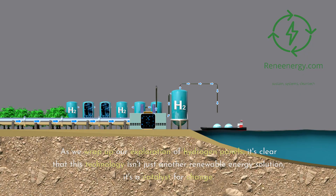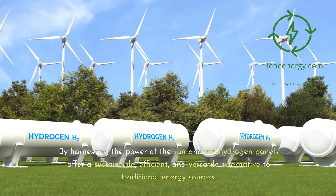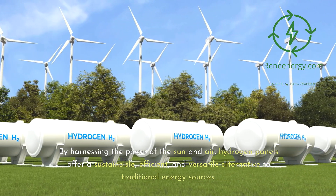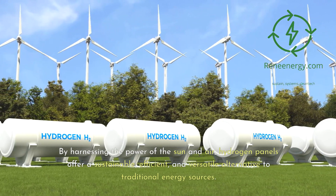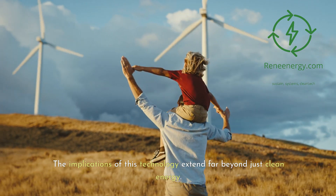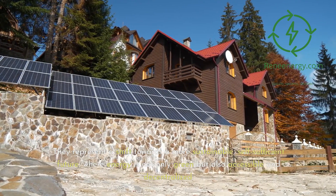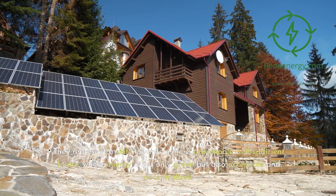As we wrap up our exploration of hydrogen panels, it's clear that this technology isn't just another renewable energy solution — it's a catalyst for change. By harnessing the power of the sun and air, hydrogen panels offer a sustainable, efficient, and versatile alternative to traditional energy sources. The implications extend far beyond clean energy: they represent a shift towards a more sustainable, self-sufficient future, where energy is not only green but also accessible and decentralized.